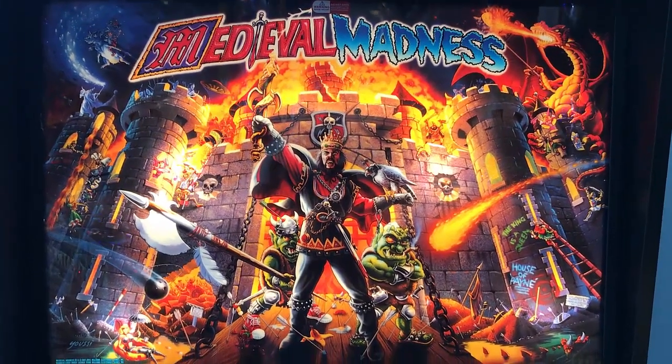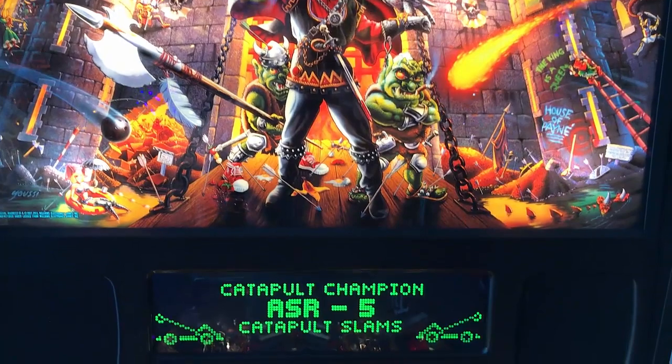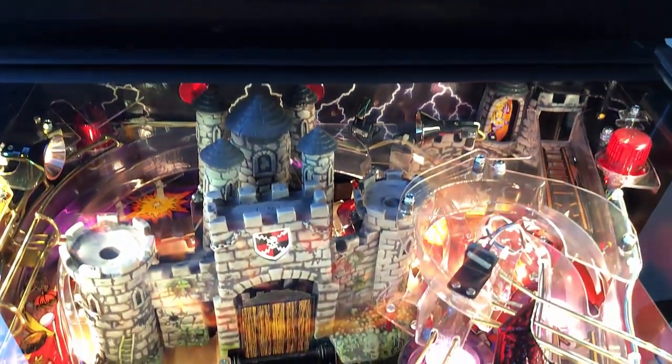Hi, this is Nathan, your Neighborhood Arcade and Pinball Talk. We're going to be reviewing Medieval Madness by Chicago Gaming Company. It's a remake. Beautiful table. I'm highly impressed with Chicago Gaming.